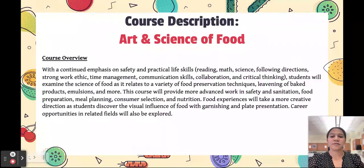It's not just cooking and eating. In Art and Science of Food, there's a strong emphasis still on safety and practical skills, but we also talk about food science as it relates to a variety of food preservation techniques, leavening of baked products, cheeses, and emulsions. We also have food experiences that take a more creative direction as they discover the visual influence of food with garnishing and plate presentation.